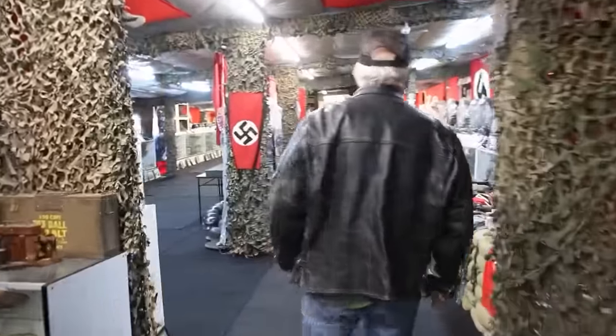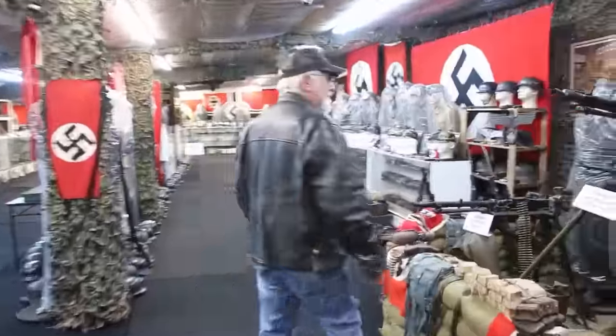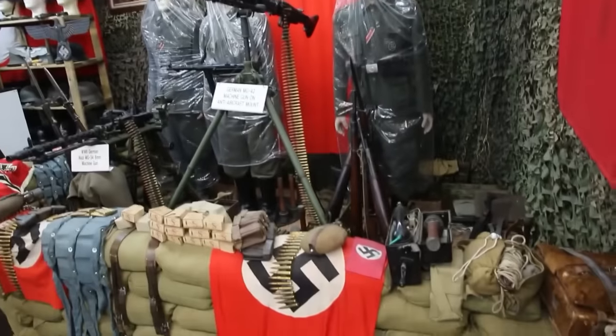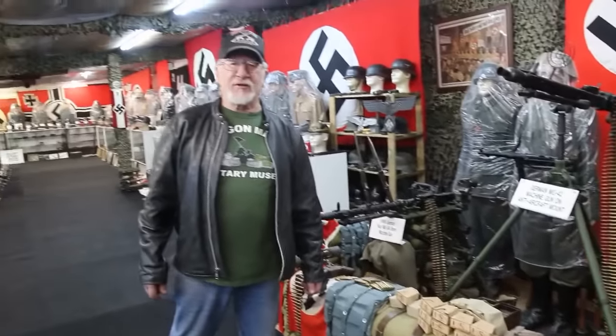Let me show you the most popular room that most people want to check out — my Nazi room. This is my Nazi room, and in my museum we have a room for every major war that the U.S. was in, all the way back going back to our first president, 1789, George Washington.